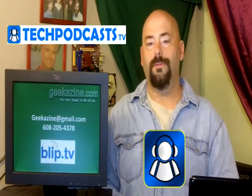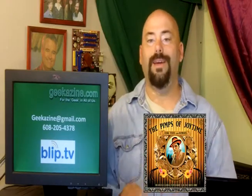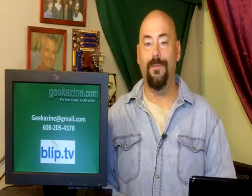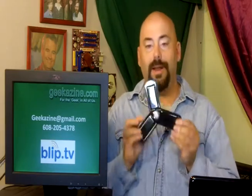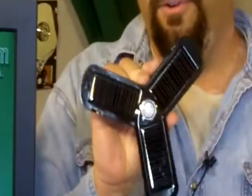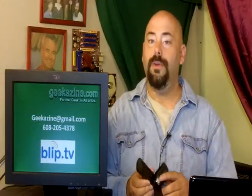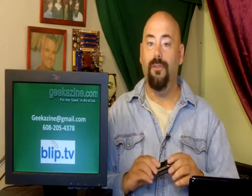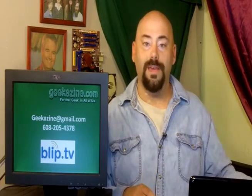608-205-4378 is the phone number. Geek Azine at gmail.com is the email address. Welcome back down to the Geek Bar — it's been a couple weeks since I've been down here. Of course, we went to Vegas, a lot of fun. Going to do a lot more with the Geek Bar, a lot more reviews. We've got this thing right here — it is a solar iPhone charger, which I just received in the mail while I was still in Vegas. We've got a few different chargers I'll be showing you, so watch out for that review.